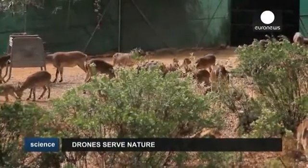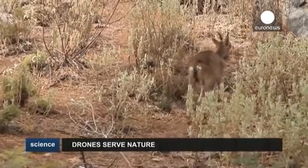Scientists believe this technology could be used in the future to monitor other endangered species, like the lynx.